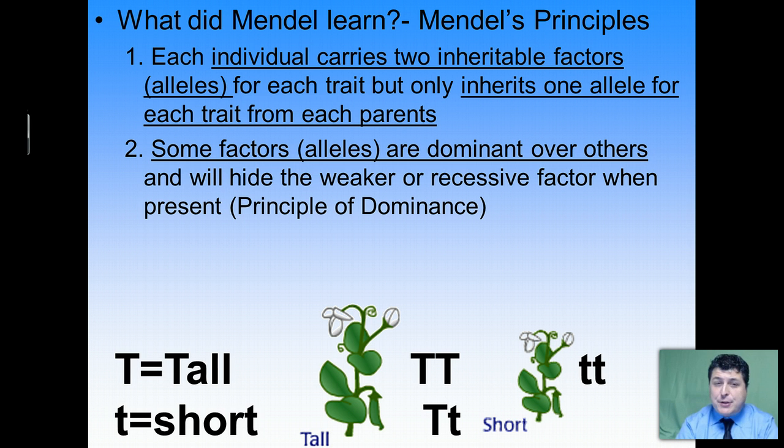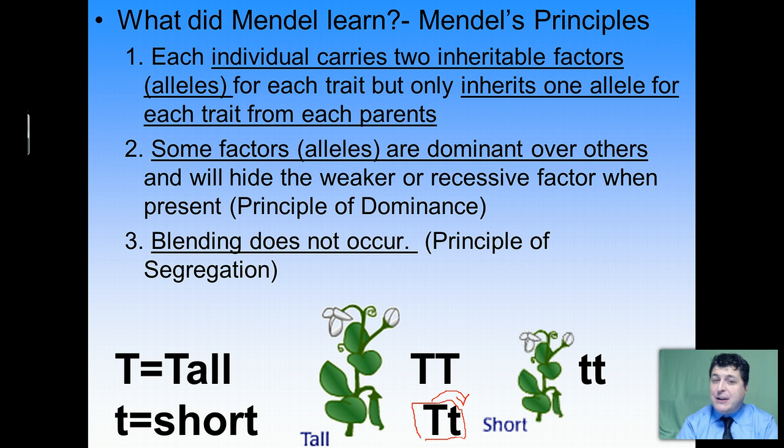Next, he deduced that some factors would mask or cover up other factors — that some alleles were actually dominant over others and would hide the expression of the weaker, recessive factor. Mendel called this his principle of dominance. So even though a hybrid tall plant has a short gene, it looks tall because the tall trait masks the recessive one. Lastly, Mendel figured out that alleles stay separate and independent of each other and can segregate away in the next generation — meaning the hybrid tall plant can pass down that recessive short gene again, which is why the short trait came back in the F2.